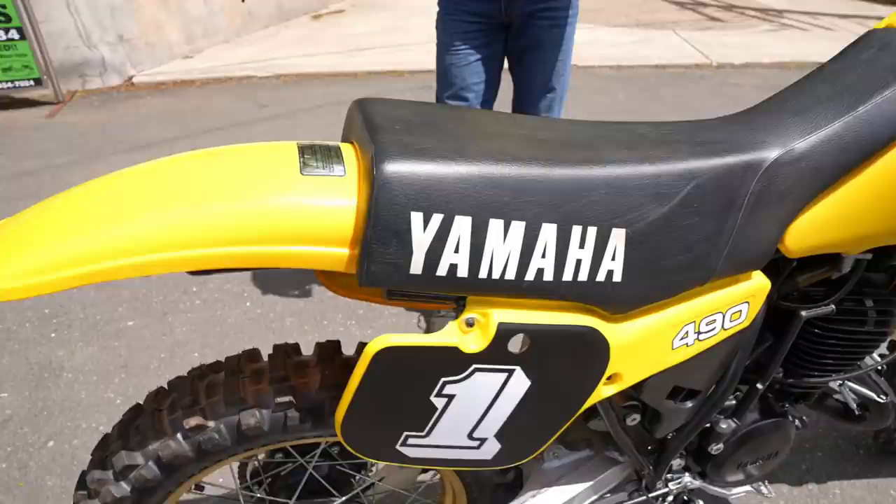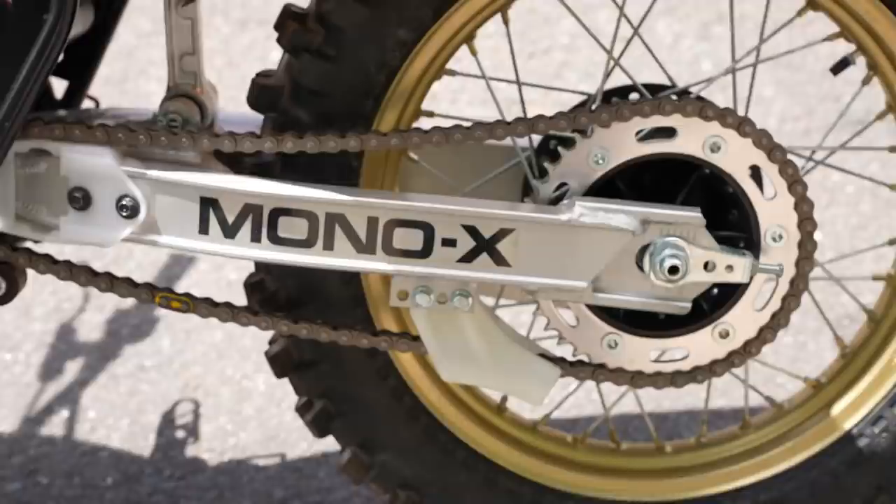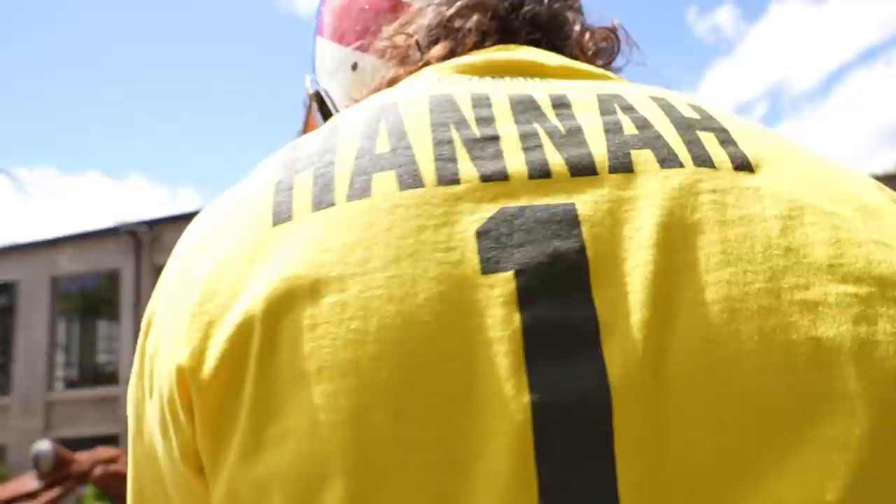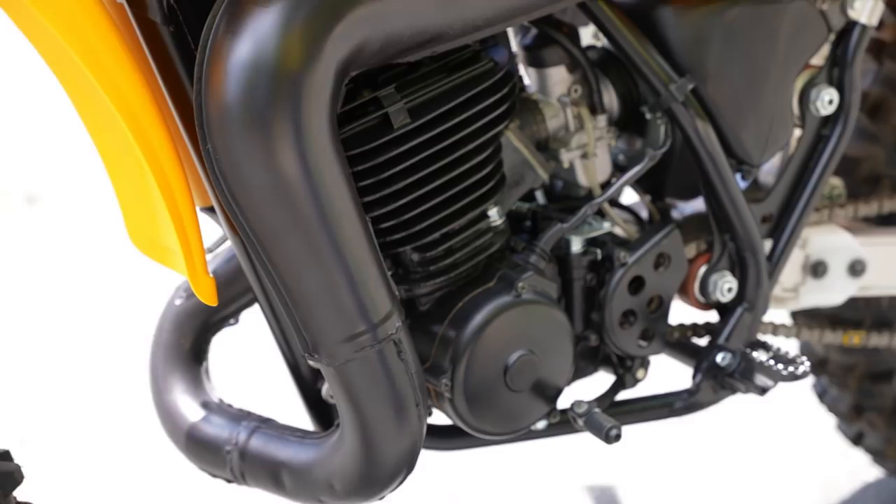The original tank looks like it just came out of the box — NOS — as does the seat, side panels, and exhaust. No dings or dents on the frame. The pegs, the shifter, everything is perfectly mint. The swingarm looks great. You cannot restore a bike to this condition; it has to be a very, very low-hour original to look like this.